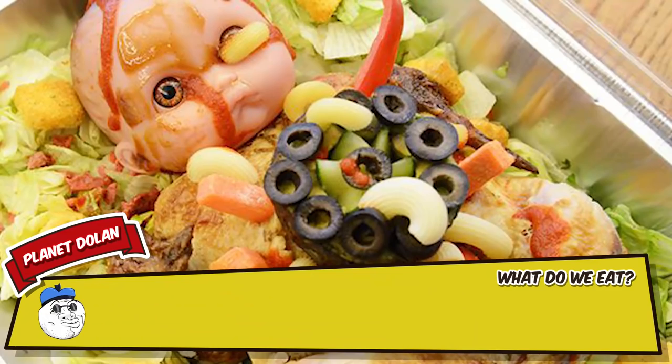So guys, what's the creepiest thing you've ever found out about food? Let us know in the comments section down below and we will pin our favourite to the top. That's it for this countdown — have a good one!